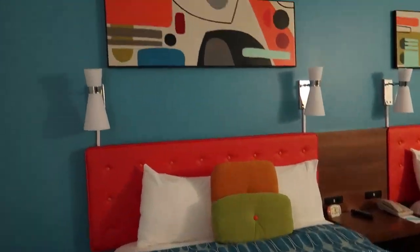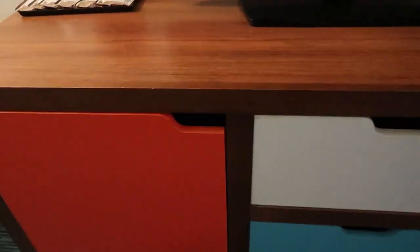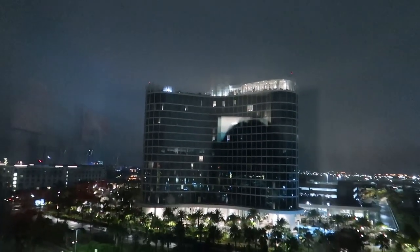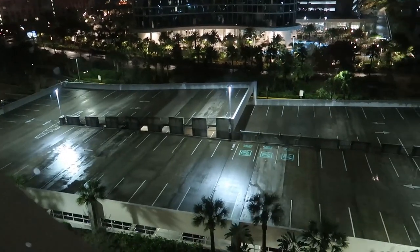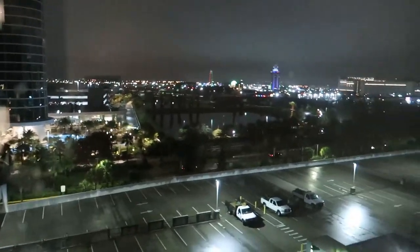And we've got two queen beds. I think we've got a mini fridge down here. We do. Fridge down there and several things in the drawer space. We have not stayed in a room here before that has the circle window though. So we have the view over here of Aventura and the parking garage. We weren't really worried about the view this time just because we won't be in the room much, and it's a short weekend, but it's still a nice room.